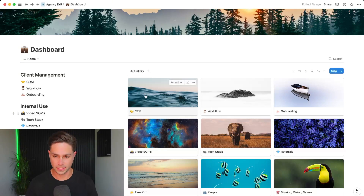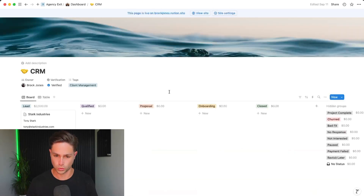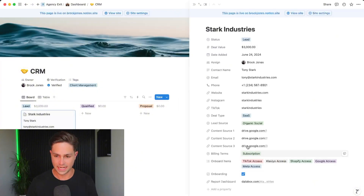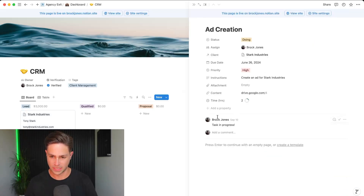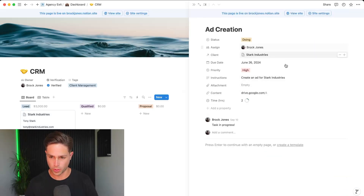For example, anytime a client completed an onboarding form in Google Forms, it would automatically add all of the onboarding information as individual fields inside of the client's CRM. Or when a customer made a payment on our invoice in Stripe, it would add an action item inside of our workload, assign it to a person, give it a priority, and a due date.